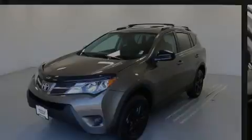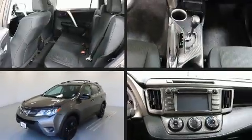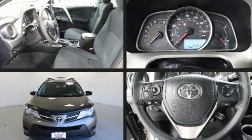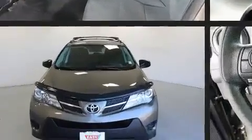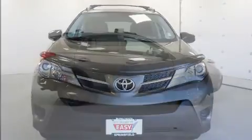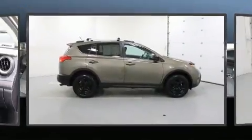Discerning drivers will appreciate the 2015 Toyota RAV4. Smooth gear shifts are achieved thanks to the efficient four-cylinder engine. And for added security, Dynamic Stability Control supplements the drivetrain. All-wheel drive keeps this model firmly attached to the road surface.